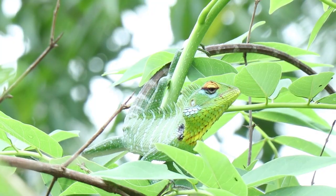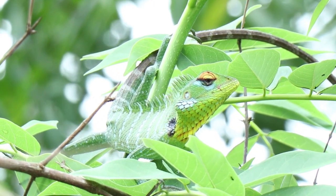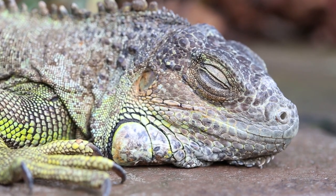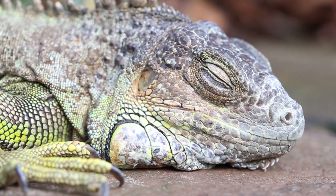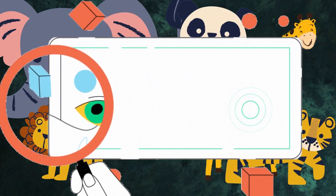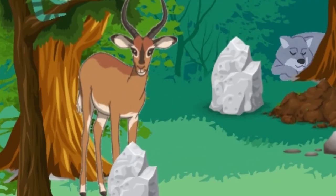If you are thinking about getting an iguana as a pet, it's important to know that they require special care and attention. They need a large enclosure, special lighting, and a diet that consists mainly of leafy greens and vegetables.